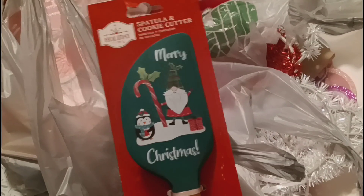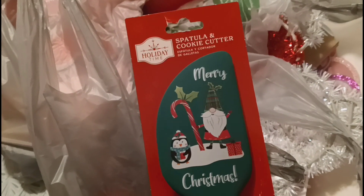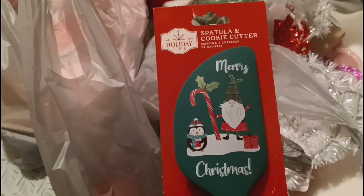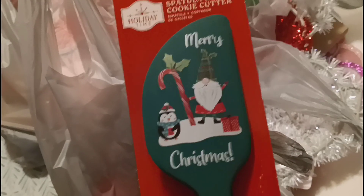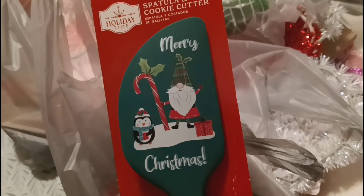So let me show you what I got from Walmart. I did get this gnome spatula and cookie cutter - there's the cookie cutter right there and there is the gnome spatula. I believe I paid a dollar twenty-five for this - not sure how much they were originally, maybe like two or three dollars - but I paid a dollar twenty-five and I am super excited. Love it.